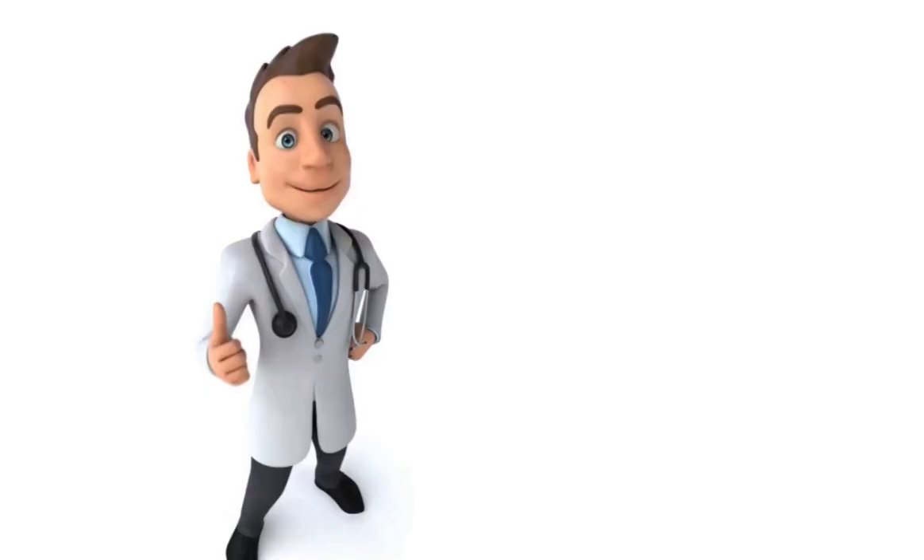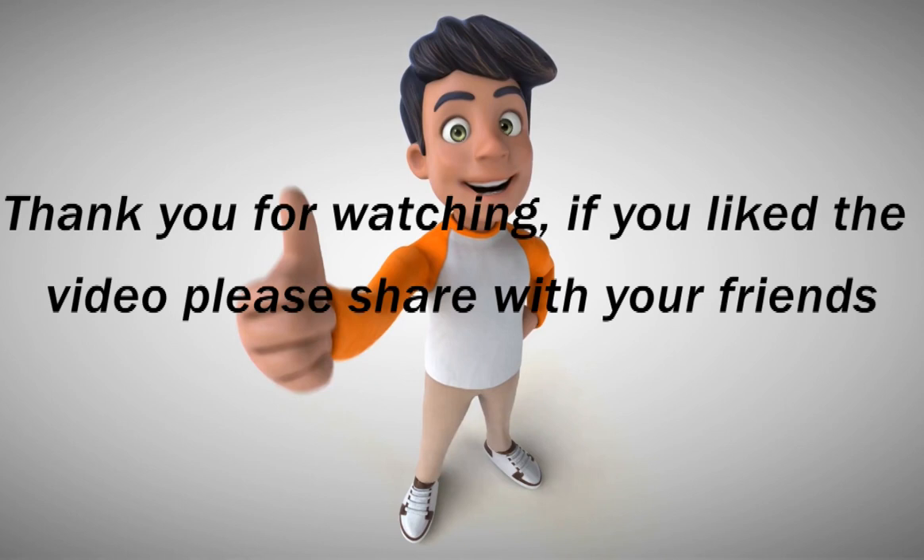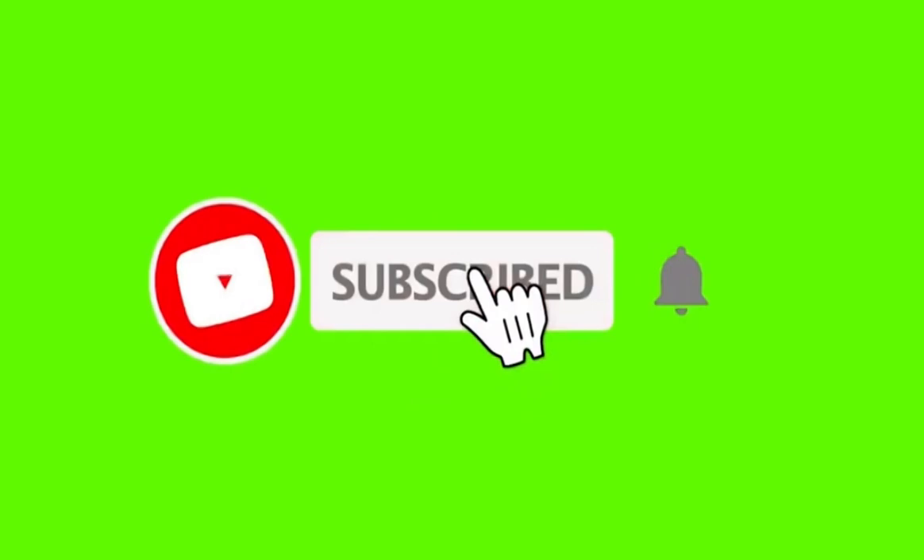Please take care of yourself. Be healthy and be safe. Thank you for watching — if you liked the video, please share with your friends and please subscribe to our channel, and don't forget to click on the bell icon. In the next video we are going to discuss more secrets of healthy life.